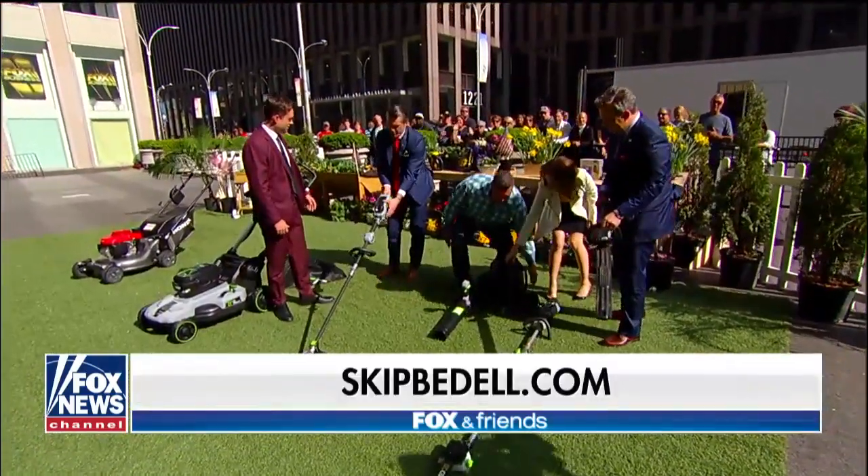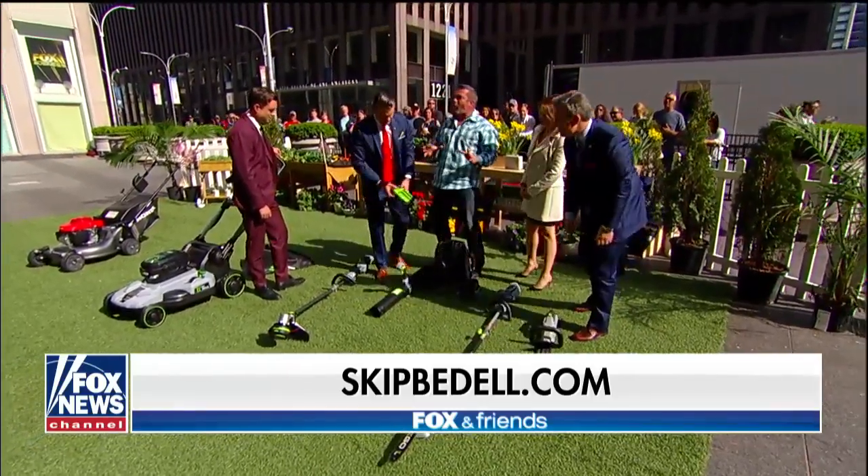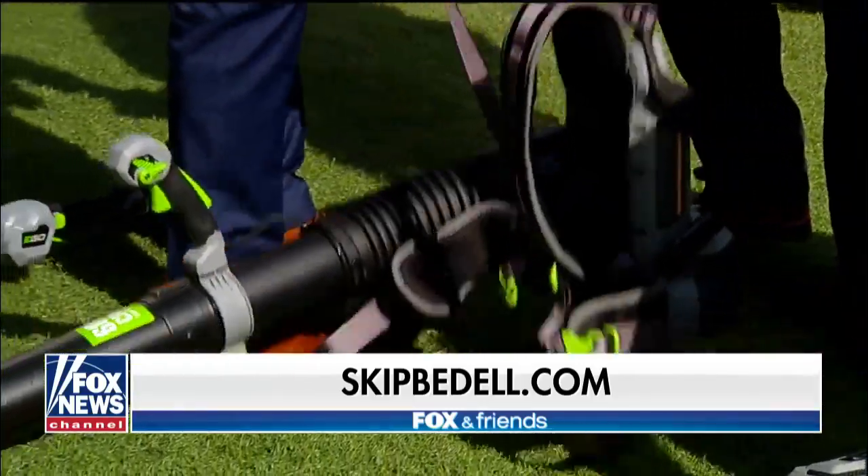And this over here is a backpack blower — super quiet though. This is all about being quiet and not dealing with gas exhaust.